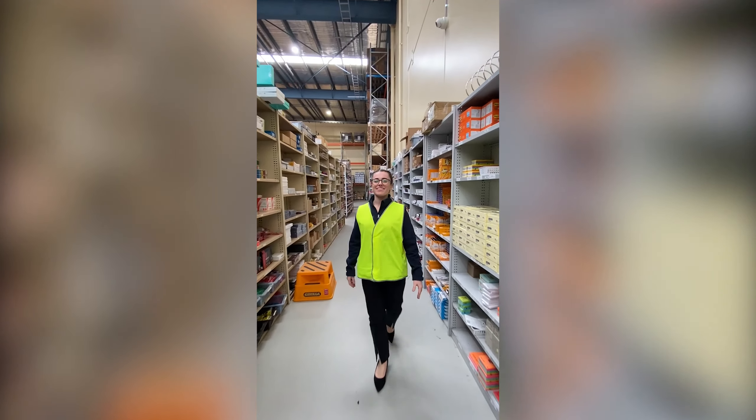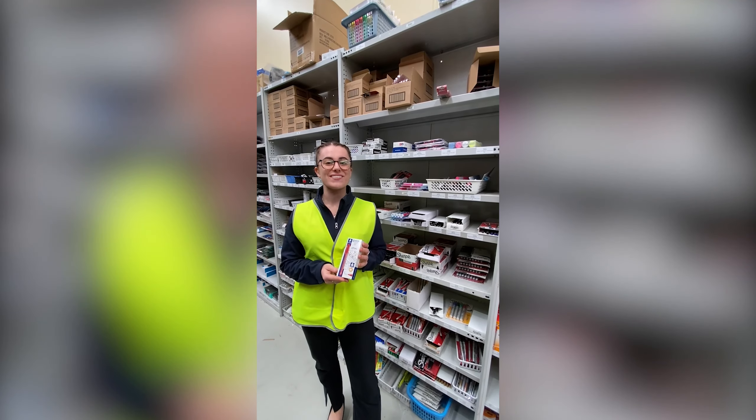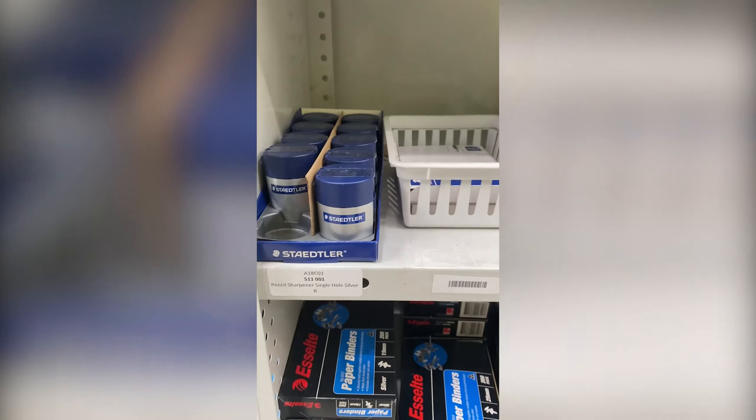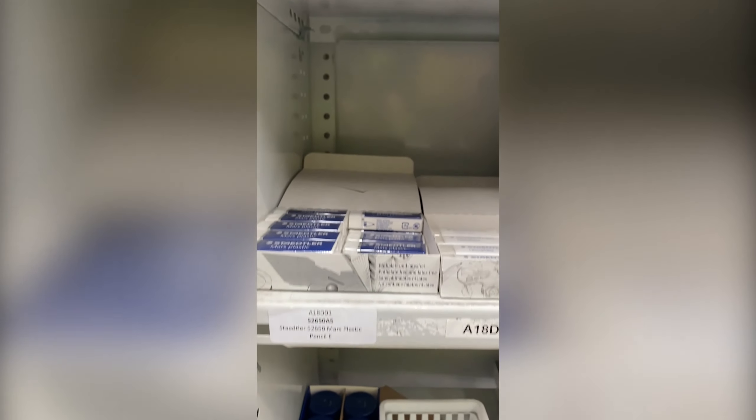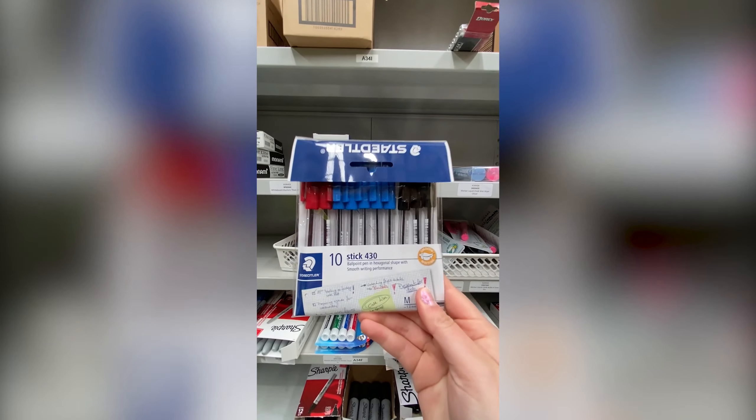Towards the back of the warehouse is where we have a large selection of pens. One of our most popular pens amongst schools and offices are the Stick Full Point Pens. Available in a convenient box of 10 or 50, the Stick Full Point Pens come in red, blue, green and black — perfect for back to school.